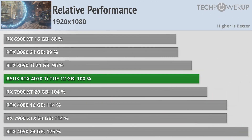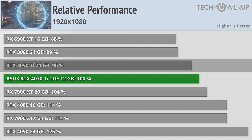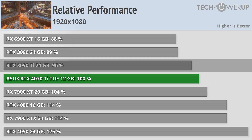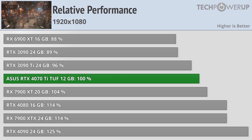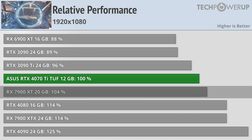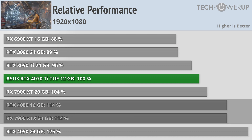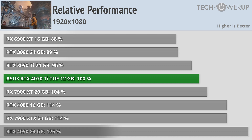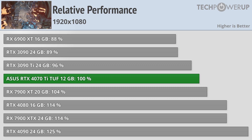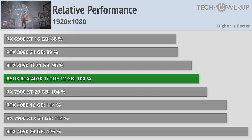Moving over into 1080p, the 4070 Ti is faster than the 3090 Ti by about 4%. This does mean in CPU-limited scenarios the 4070 Ti is probably going to fare a little bit better than the outgoing flagship model, but we are only looking at single-digit percentage gains. The rest of the pecking order remains the same with the 7900 XT being 4% faster, the 4080 14% faster tied with the 7900 XTX, and the 4090 rounding out the top being 25% faster. So if you are looking to play at 1080p with high frame rates, the 4070 Ti is a pretty good option.